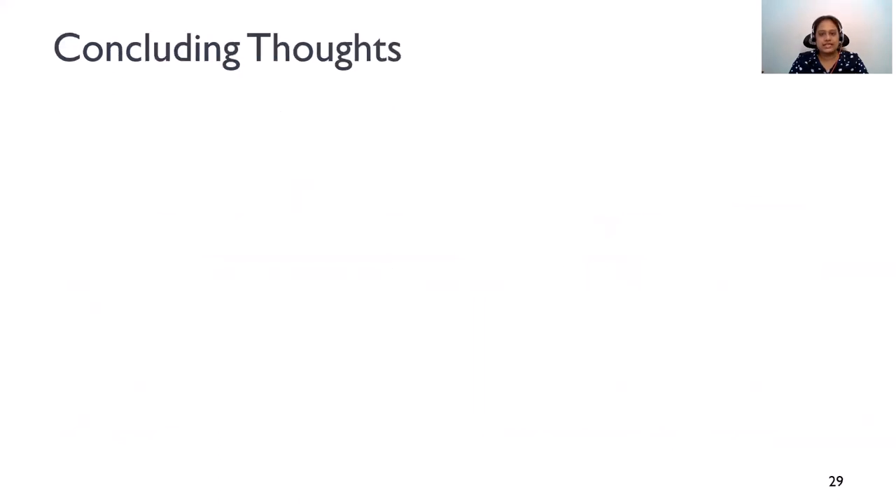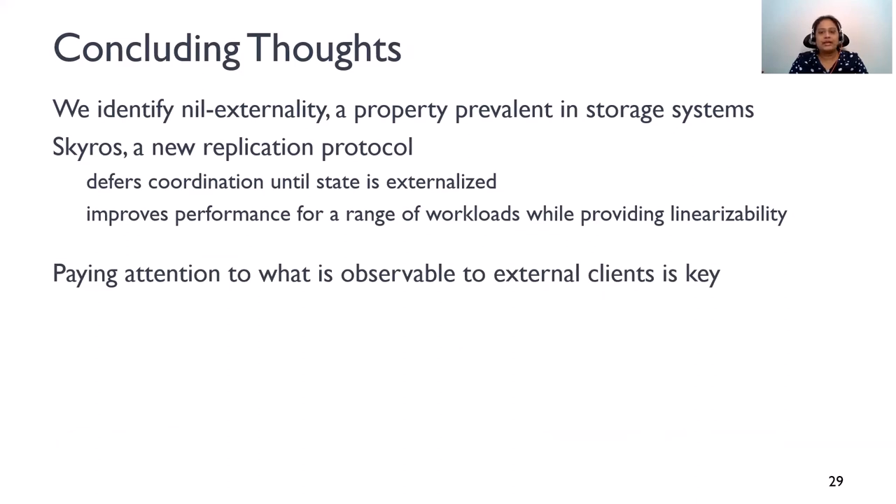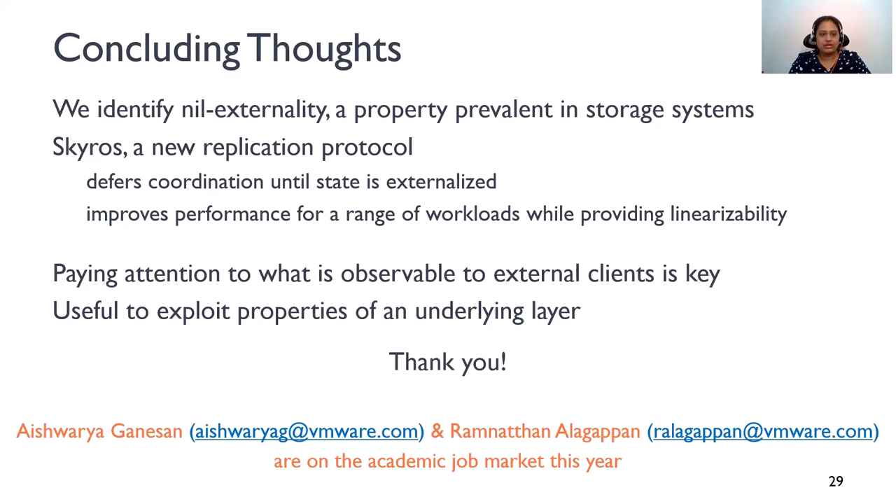To summarize, we identify Nilex Tanality, a property prevalent in storage systems, and design a new replication protocol, SkiRose, that defers coordination until the state is externalized. Therefore, SkiRose improves performance for a range of workloads while providing linearizability. More broadly, our work shows that paying attention to what is observable to external clients is key — this offers more opportunities to lazily enforce constraints when needed. Our work also shows that it's useful to exploit the properties of an underlying layer at the layers above. In particular, current replication protocols are oblivious to the underlying storage interfaces, and this results in missed performance opportunities. By making the replication layer aware of the underlying storage interface properties, one can realize higher performance. With that, I'll conclude my talk. Thank you.